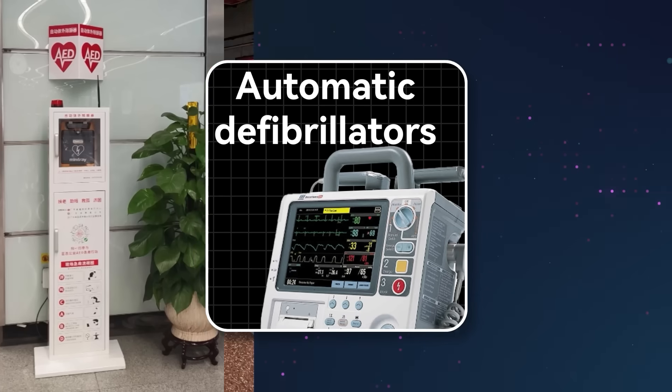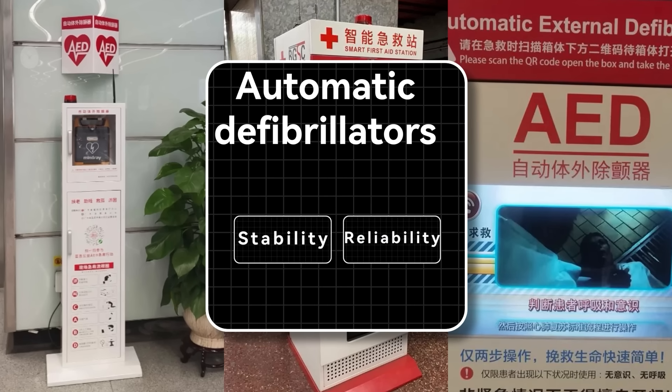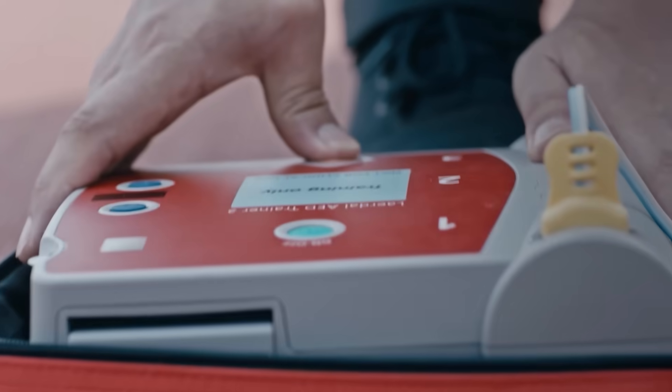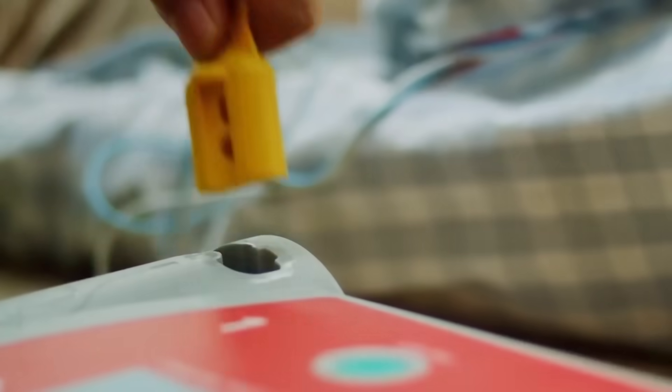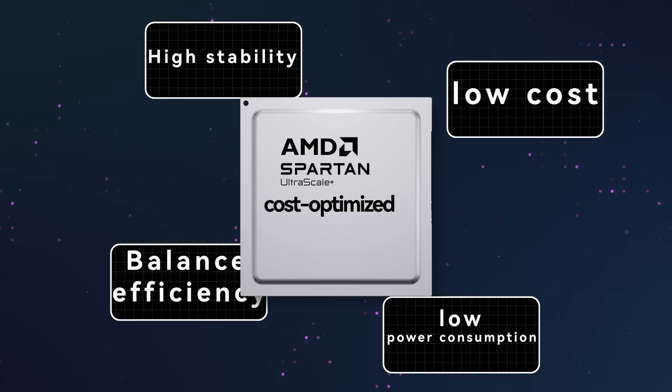So what are the unique advantages of Spartan FPGAs, and why can they be used in so many fields? Take the AED example. Many public places have equipped this life-saving machine. As a medical device, stability and reliability are primary considerations, which is also a major advantage of FPGAs. The application functions in these fields are quite clear and don't need particularly large computing power — no high-end CPUs, GPUs, or even advanced FPGAs. Such portable mobile devices are small in size, cannot consume too much power, and costs need to be affordable.